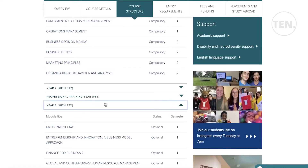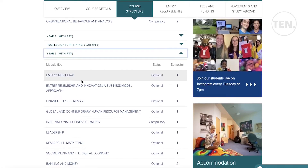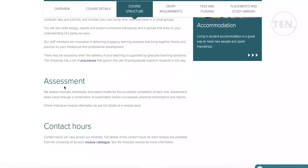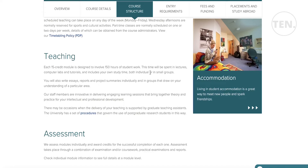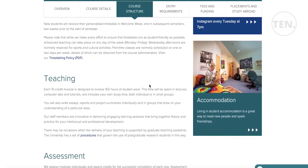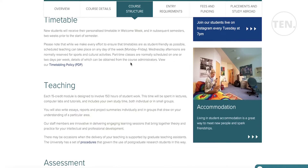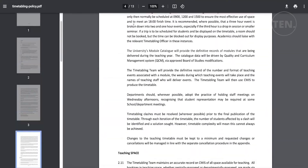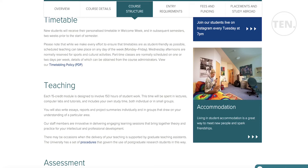With professional training, you get additional content like employment law, leadership, research, and marketing. Each 15-credit module is designed to involve 150 hours of student work. The timetable runs Monday to Friday, with Wednesday afternoons normally reserved for sports and cultural activities. Part-time classes are usually scheduled one or two days per week — details from the specific course administrator.